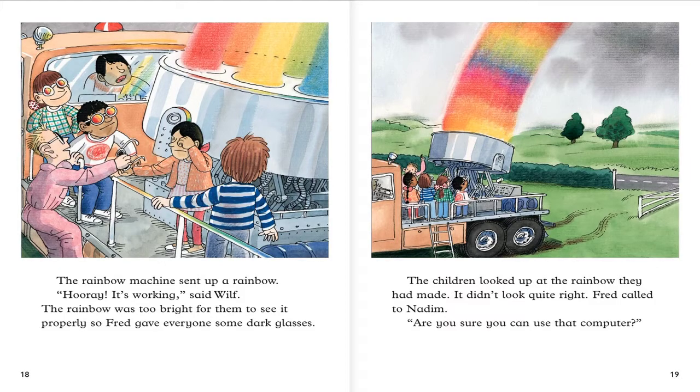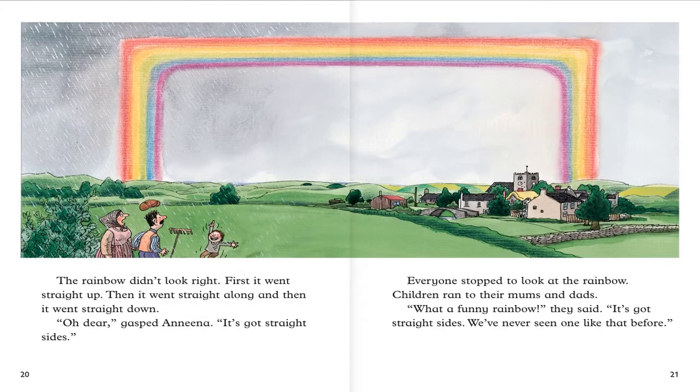The children looked up at the rainbow they had made. It didn't look quite right. Fred called to Nadim. Are you sure you can use that computer? The rainbow didn't look right. First it went straight up. Then it went straight along. And then it went straight down. It was just a straight line. Everyone stopped to look at the rainbow. Children ran to their mom and dad. What a funny rainbow, they said. We've never seen one like that before.